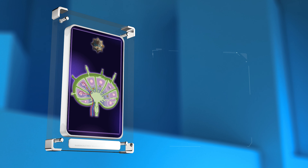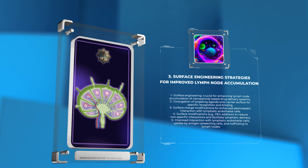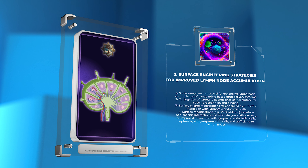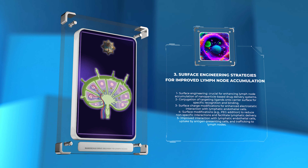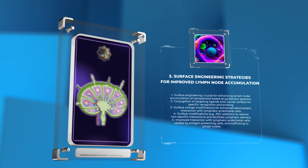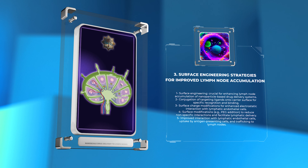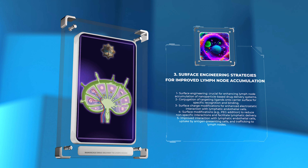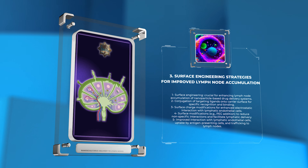Surface engineering plays a crucial role in enhancing lymph node accumulation of nanoparticle-based drug delivery systems. By modulating the surface properties and functionalities of nano-sized carriers, researchers can improve their interaction with lymphatic endothelial cells, uptake by resident antigen-presenting cells, and subsequent trafficking to lymph nodes. One surface engineering strategy involves the conjugation of targeting ligands, such as antibodies, peptides, or aptamers, onto the carrier surface.